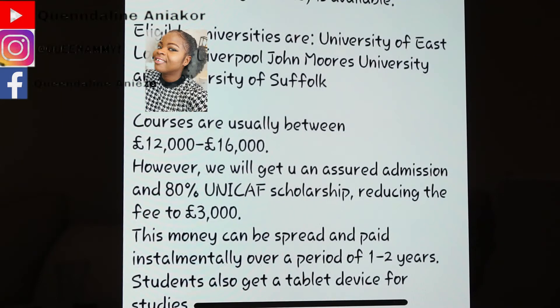This is an opportunity for getting a UK Masters through distance learning. The certificate won't show it's online. The eligible universities are University of East London, Liverpool John Moores University, and University of Suffolk. Courses are usually between £12,000 and £16,000 — that's a lot of money. But when you get the UNICAF scholarship it will be reduced to £3,000, meaning they are paying between £9,000 to £13,000 of your fees. This money can be spread over one to two years, so you can pay it installmentally if you don't have the full amount upfront.